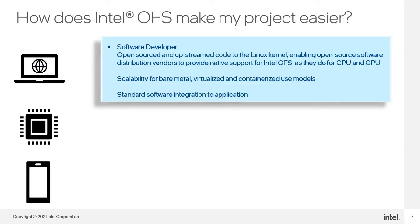For software developers, we open-sourced and upstreamed code to the Linux kernel, enabling open source software distribution vendors to provide native support for Intel OFS as they do for CPU and GPU. Bare metal, virtualized, and containerized use models for deployment are also supported, which is essential as we consider orchestration, management, and deployment of workloads. As with hardware, we are using standard software APIs and driver interfaces, enabling the use of common application frameworks.